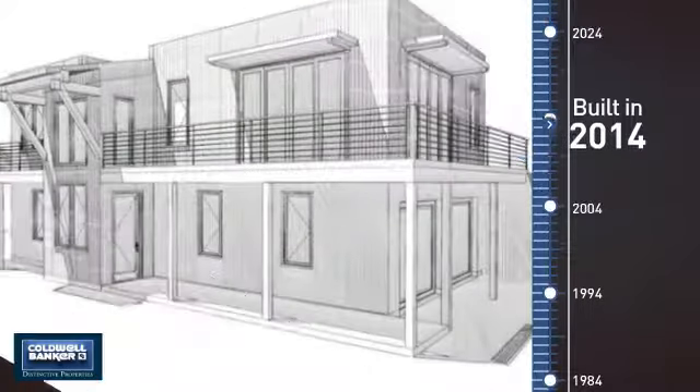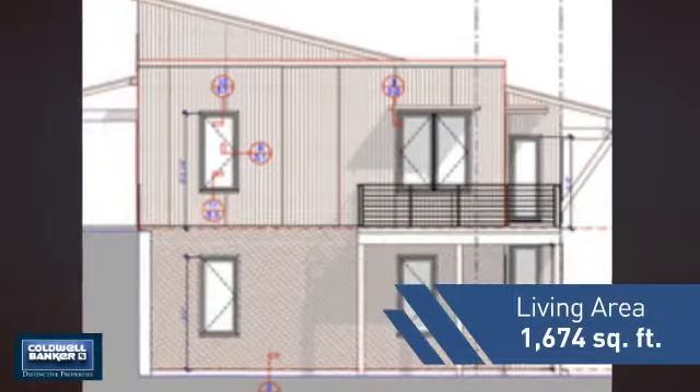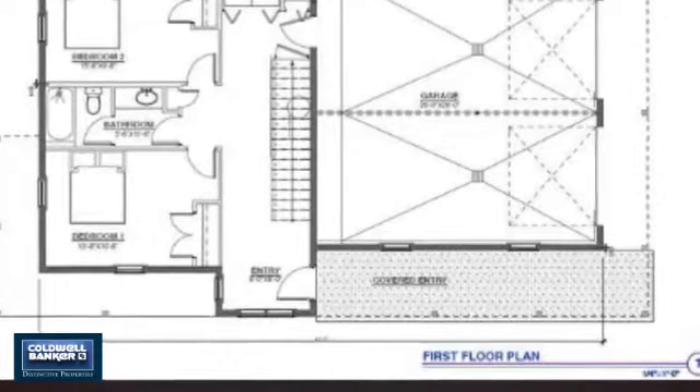This property was built in 2014 and features over 1,600 square feet of living space, giving you a spacious layout to play host or kick back and relax after a long day.